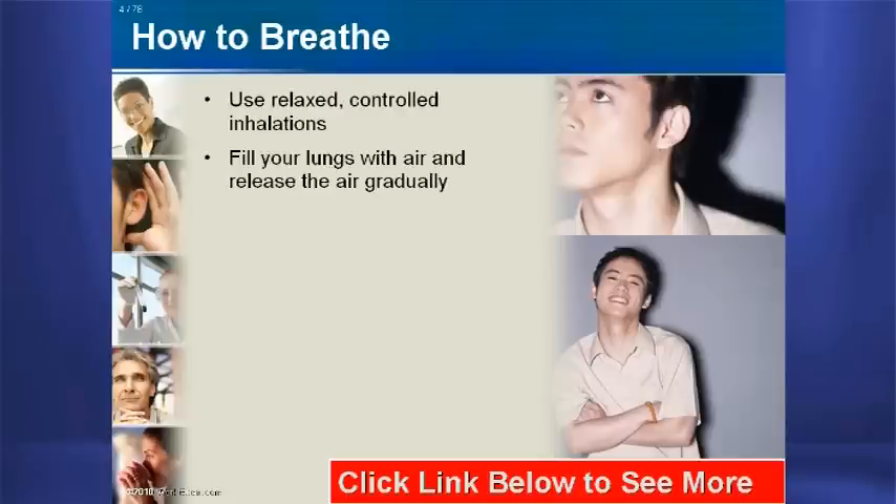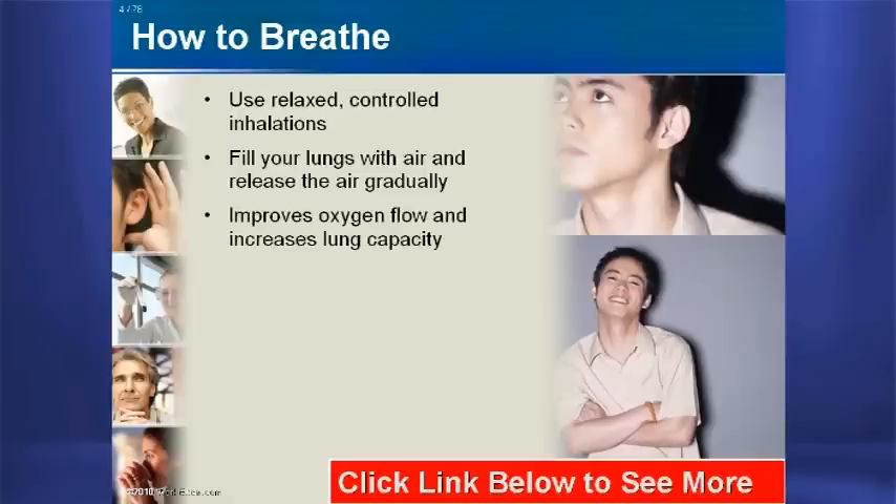By filling your lungs with air and releasing the air gradually as you exhale, you improve oxygen flow and increase your lung capacity.